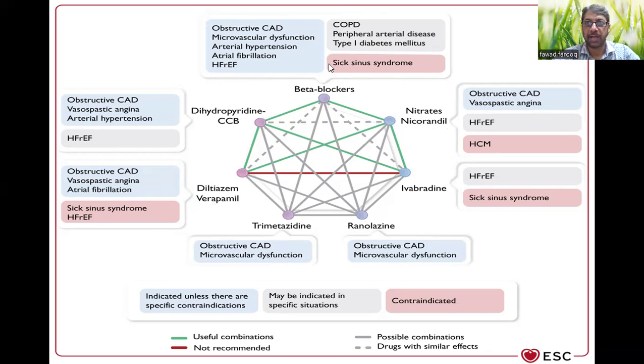Here are displayed the clear indications — if you have CCS along with other co-morbidities, these drugs can easily be used. But in some conditions you can't use these drugs, and in others you can but it's not preferable. For beta blockers, compelling indications include obstructive CAD, microvascular dysfunction, arterial hypertension, atrial fibrillation, and HFrEF.